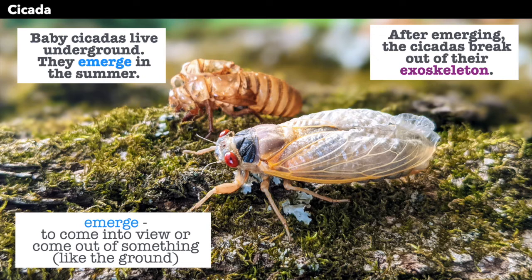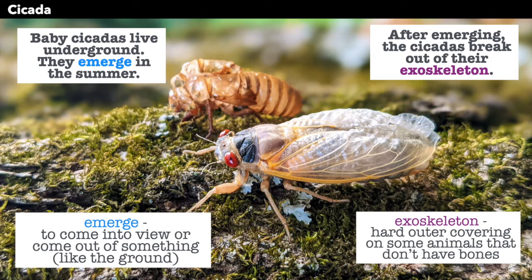After emerging, the cicadas break out of their exoskeleton, and back there you can see an exoskeleton. It is a hard outer covering on some animals that don't have bones. Exoskeleton.